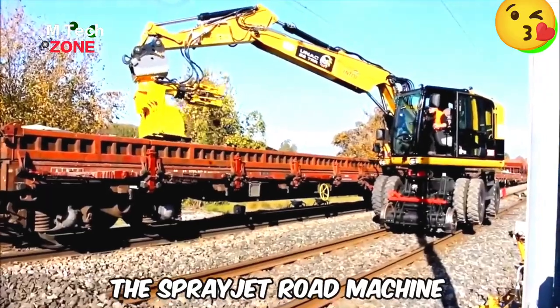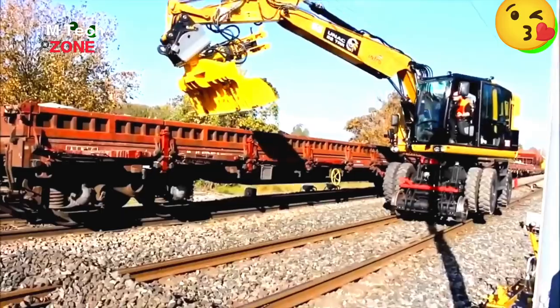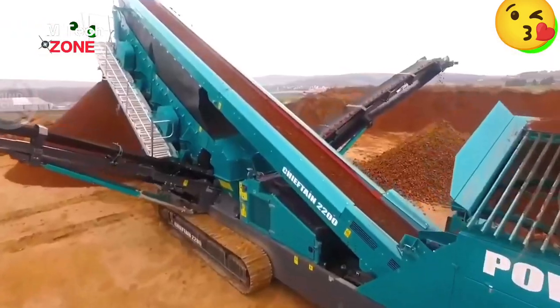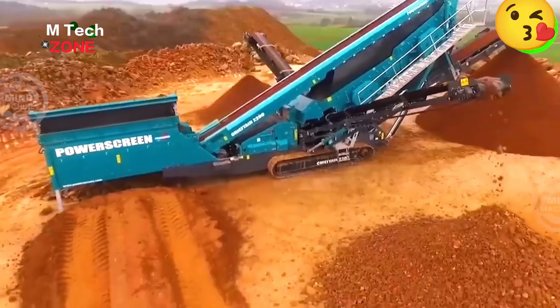The Unac Rails Model 22 TRR Excavator has astounding quality, lifting up to 6 tons and equipped with a safety system for work near live wires. The Chief Tane 2200 is a powerful screening machine designed for efficient separation of sticky soils in challenging conditions.